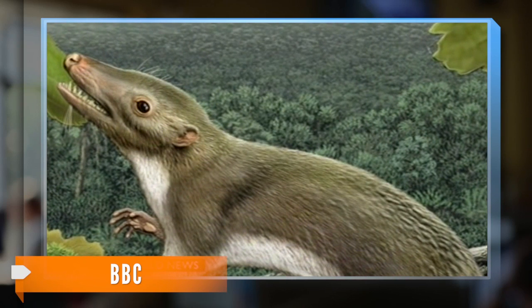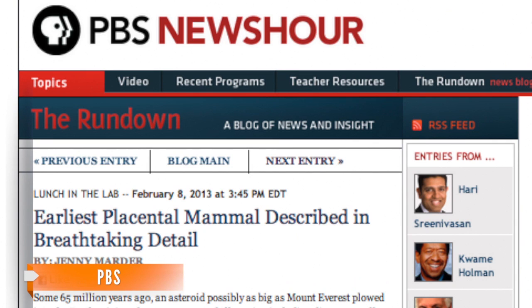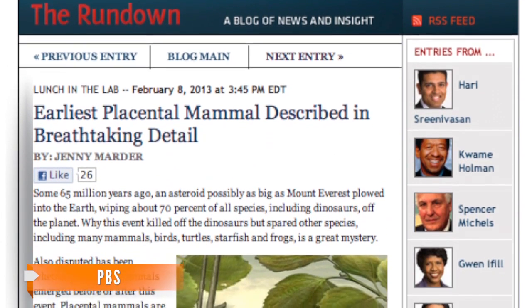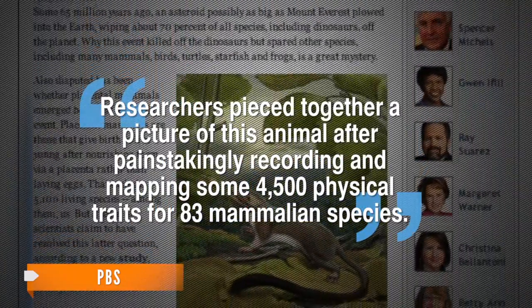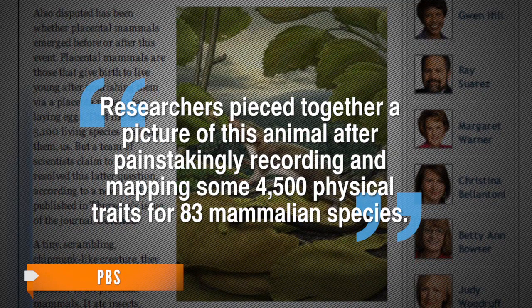The hypothetical part comes from the fact that scientists don't actually have fossil evidence to prove it existed. So if there is no fossil, then how do they know it ever actually roamed the Earth? The research published in the journal Science was done by 23 scientists from six different countries, PBS reports. Researchers pieced together a picture of this animal after painstakingly recording and mapping some 4,500 physical characteristics of 83 mammalian species.